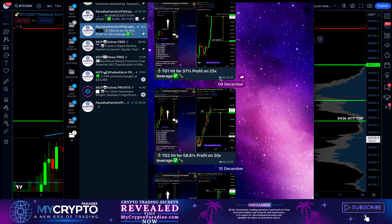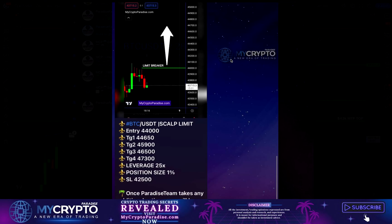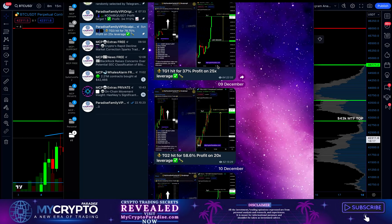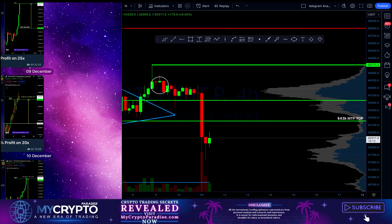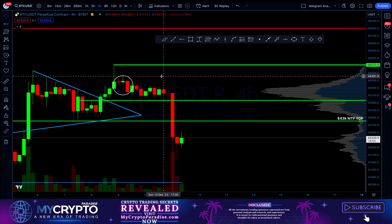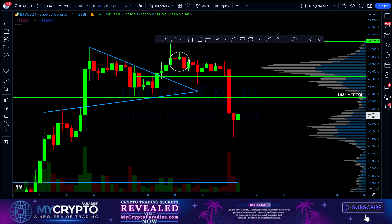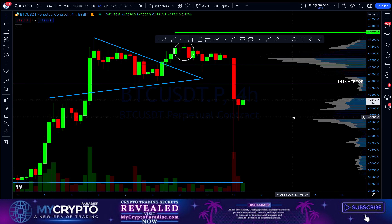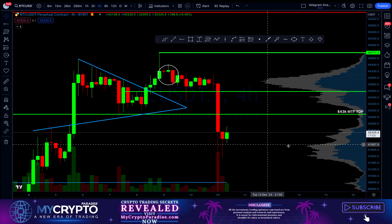Luckily with Paradise Family VIPs we have been able to take first take profit on our long position on Bitcoin. We made around 37% profit, and then we started to move in a bearish price section, and then this drop happened and it actually broke our $43,000 medium time frame support level.